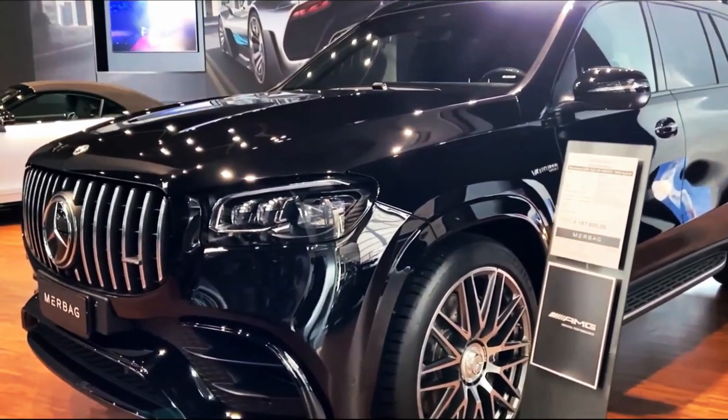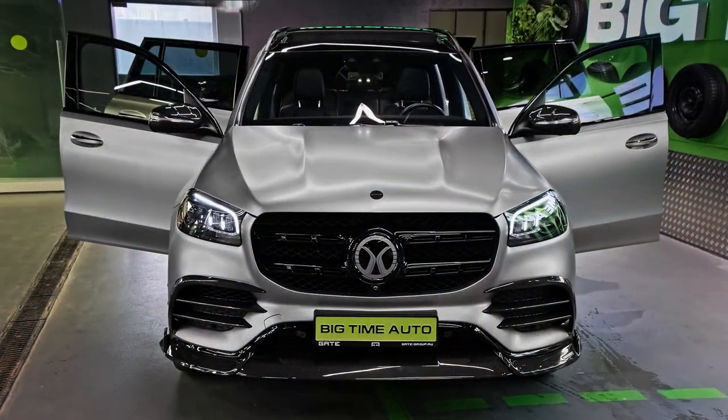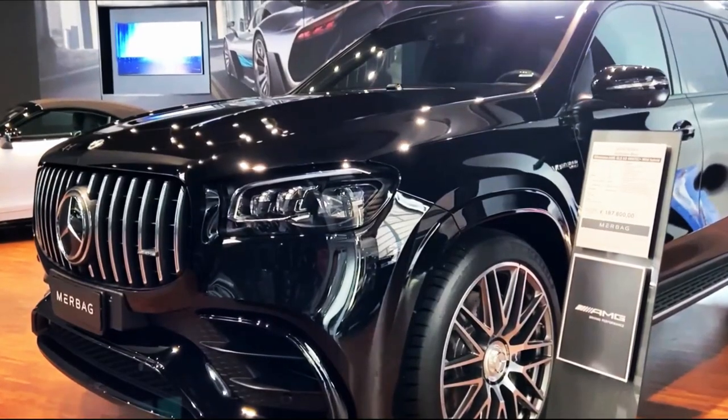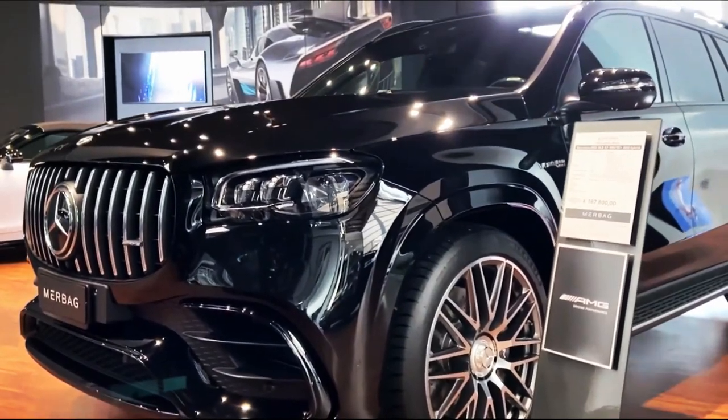Hello auto lovers, welcome back to Auto Universe channel. We hope you guys are in good health. Today we're going to show you a 2023 Mercedes-Benz GLS walkaround and review, and explain the details of the car. We hope you guys enjoy it.